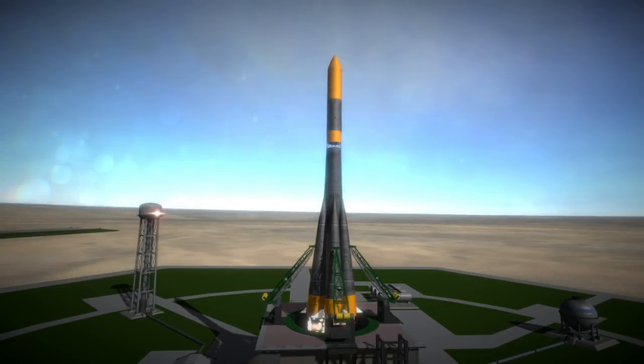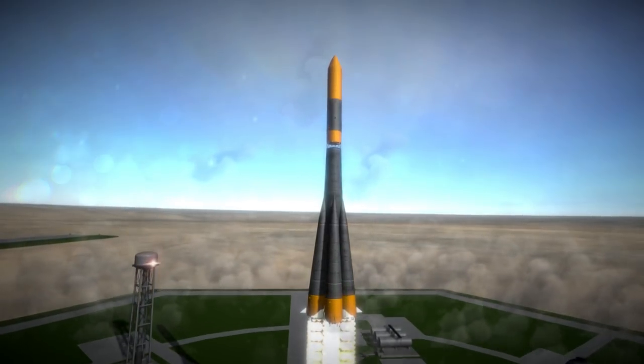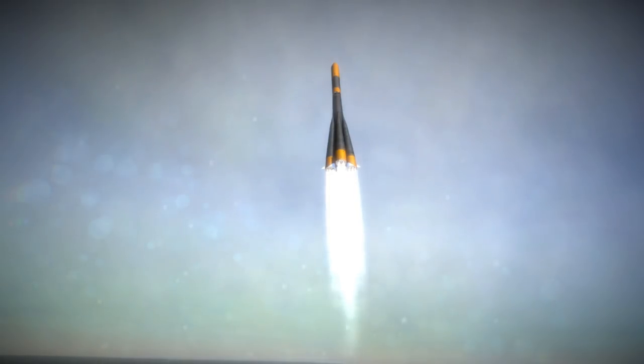Luna 10 was launched on March 31, 1966 at 10:48 AM UTC from Site 31 at Baikonur Cosmodrome. Its goal was to become the first orbiter around the moon.